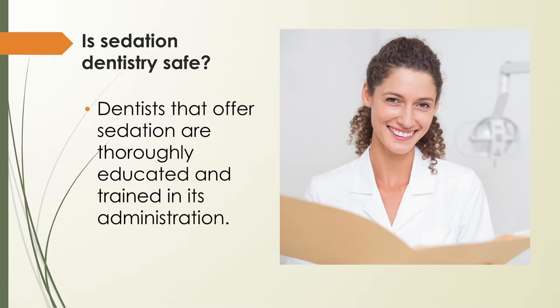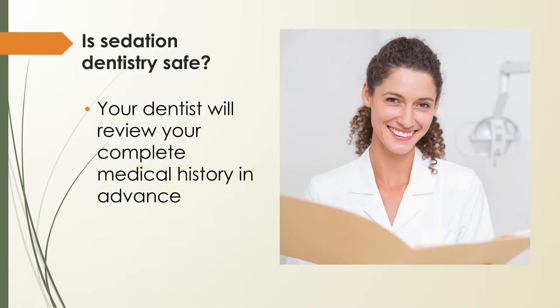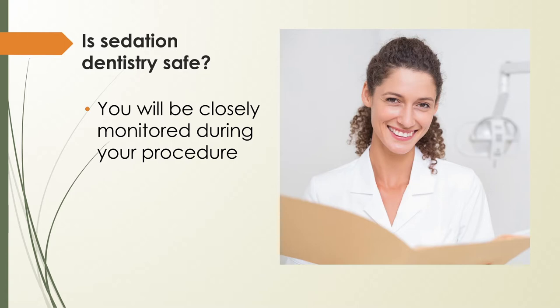It makes sense that dental anxiety spills over into fear of sedation, but practicing sedation dentists meet continued education and certification requirements before use of sedation on patients. Dentists review your complete medical history, including allergies, before administering sedation. If you are required to prepare in any way, you will receive detailed instructions on how to do so for your safety. Once cleared, your vital signs will be monitored throughout the process, and your sedation dentist is trained to respond to any adverse reaction.